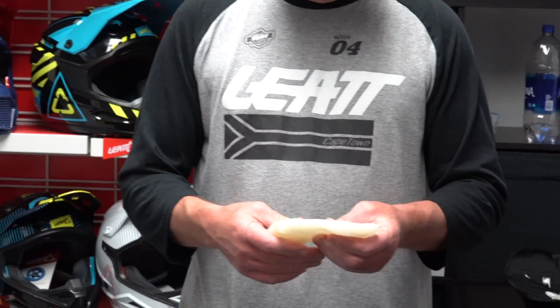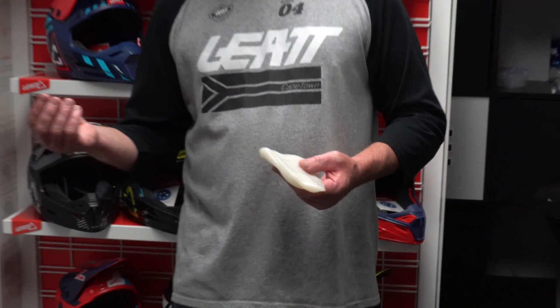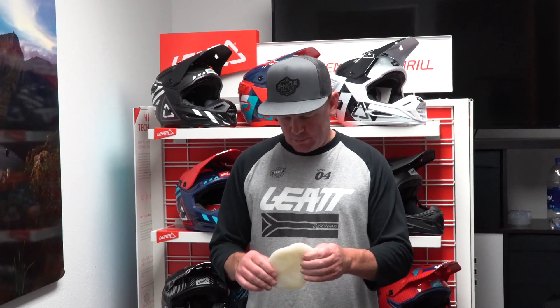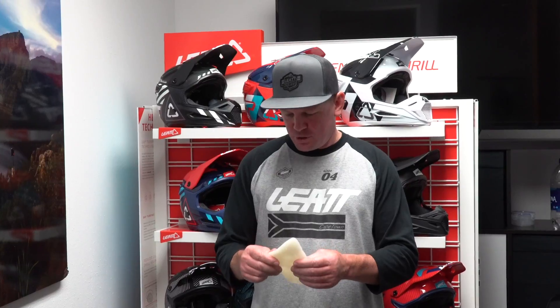We found some commercially available polymers that are energy absorbing. Newton's laws say that something can't absorb energy — for every action there's an equal and opposite reaction. But there are non-Newtonian polymers available. They're called non-Newtonians, and when you say it's a non-Newtonian, it's a material that actually absorbs energy.